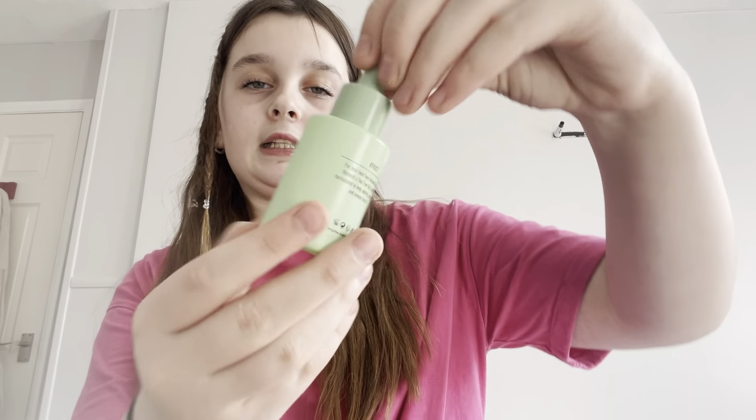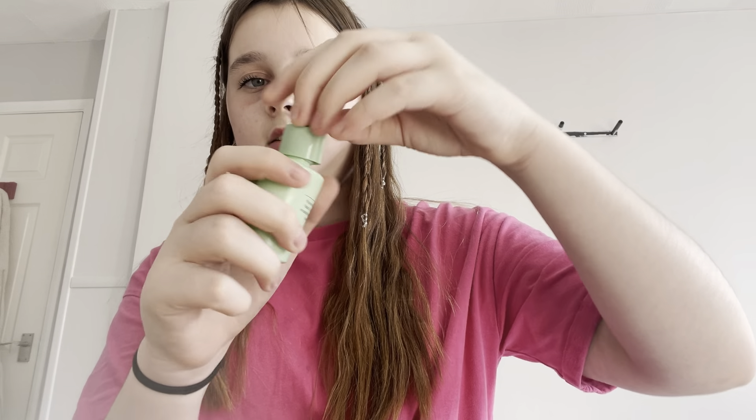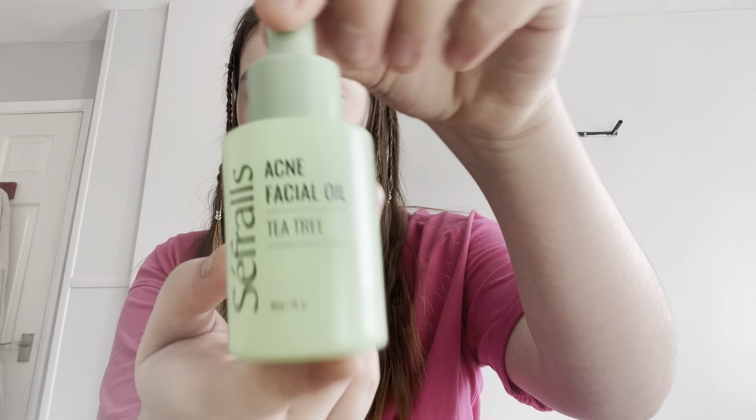You can get these from Tesco, Superdrug, Boots, anywhere. And then I've got this acne facial oil — it helps with acne redness and uneven texture, and this is from TikTok Shop.